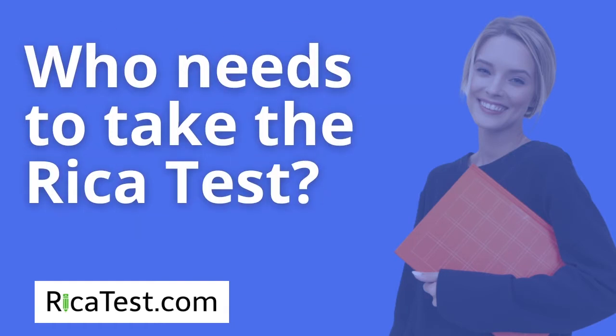Who needs to take the RECA test? People who want to become elementary school teachers in California, people who complete the multiple subject teaching credential, or educational specialists all need to take and pass the RECA test.